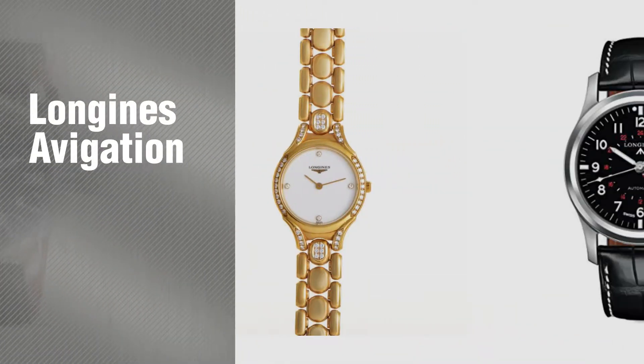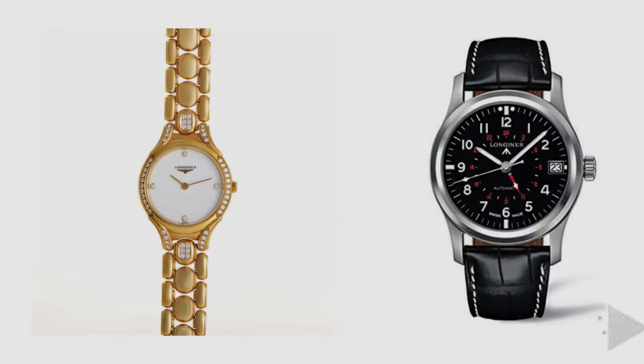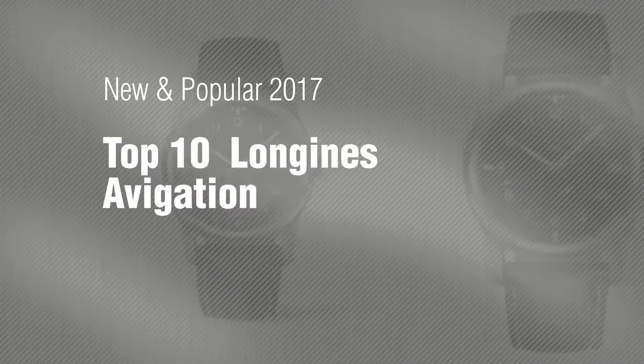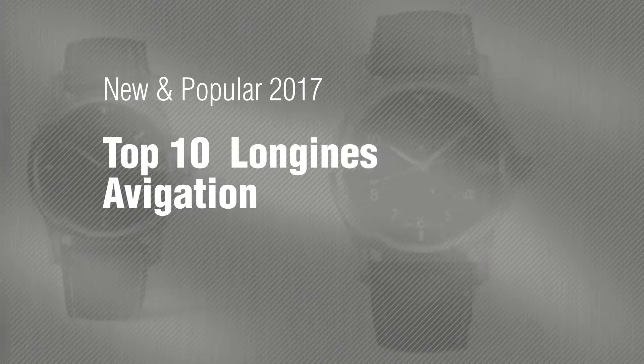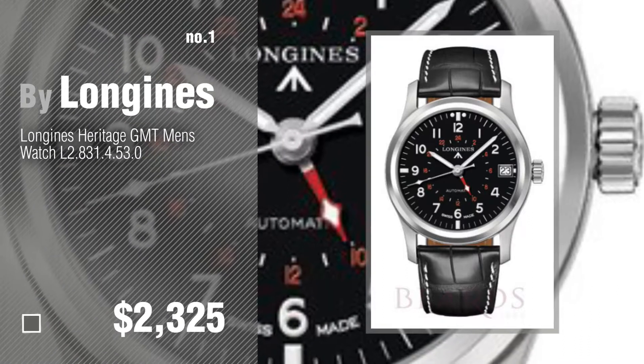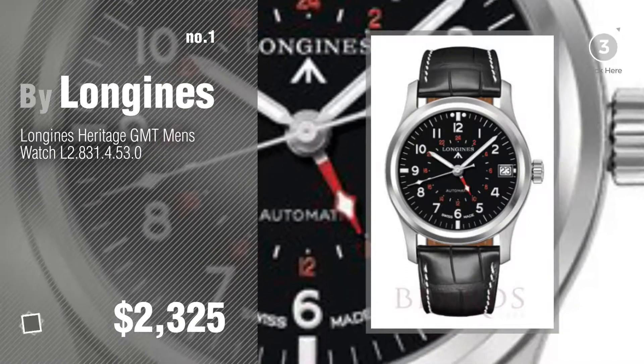If you're looking for Longines Aviation, here's a collection you've got to see. New and popular 2017. Top 10 Longines Aviation. Number 1, most popular, by Longines. Watch this video and get inspired.